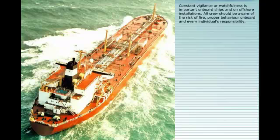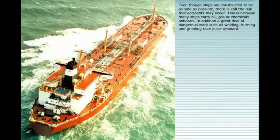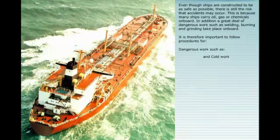Constant vigilance is important on board ships and on offshore installations. All crew should be aware of the risk of fire. Proper behaviour on board is every individual's responsibility. Even though ships are constructed to be as safe as possible, there is still the risk that accidents may occur. This is because many ships carry oil, gas or chemicals on board, and a great deal of dangerous work such as welding, burning and grinding takes place on board. It is therefore important to follow procedures for dangerous work such as hot work and cold work, fire watch, and fire rounds on board.